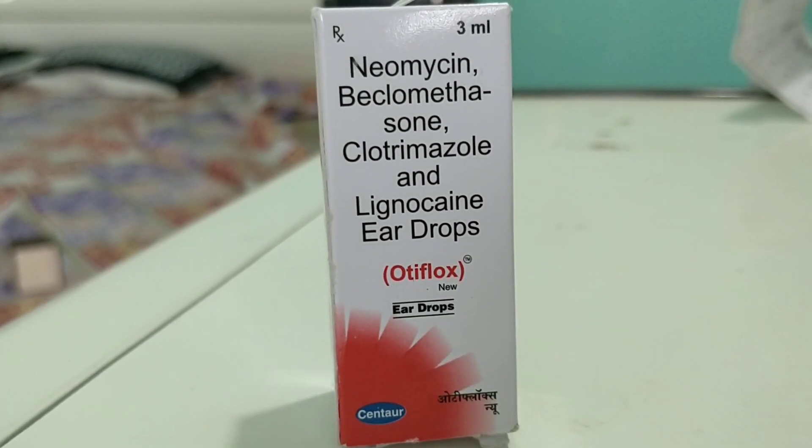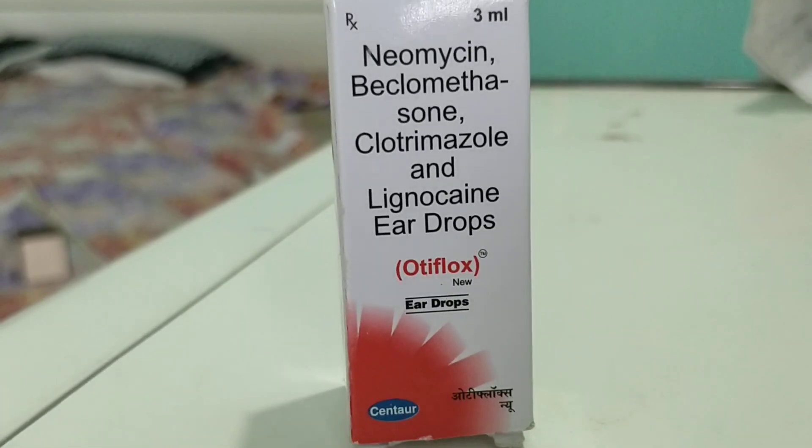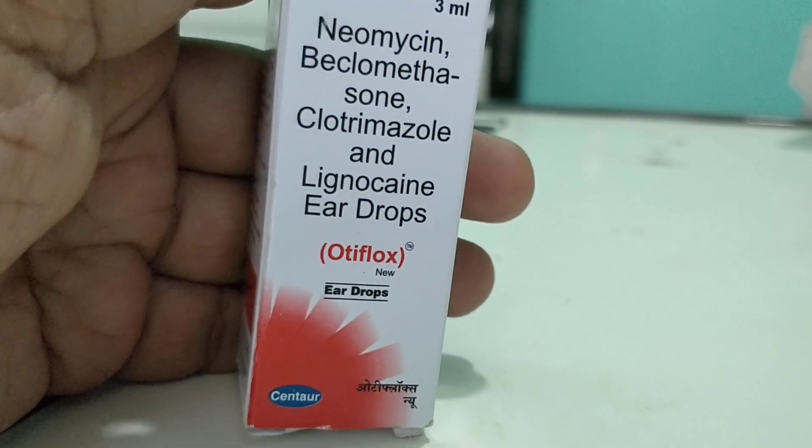Neomycin, Beclomethasone, Clotrimazole, and Lignocaine — OT Vlogs eardrops. OT Vlogs is really excellent. Along with that, you can see here there are multiple contents in this.